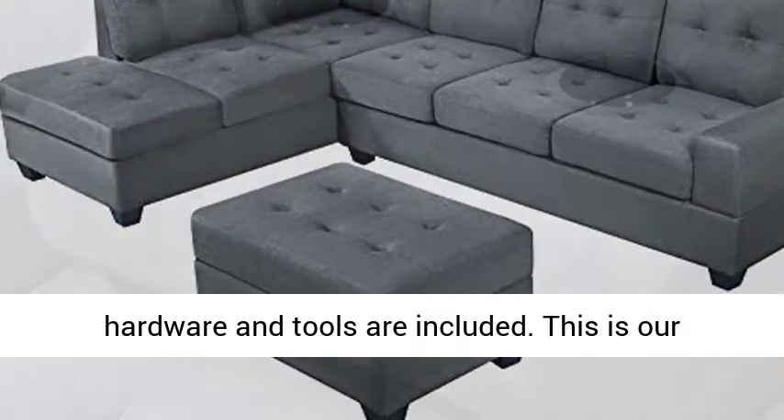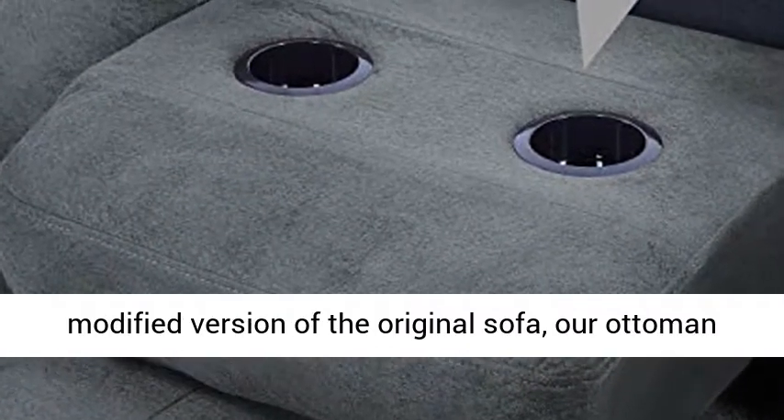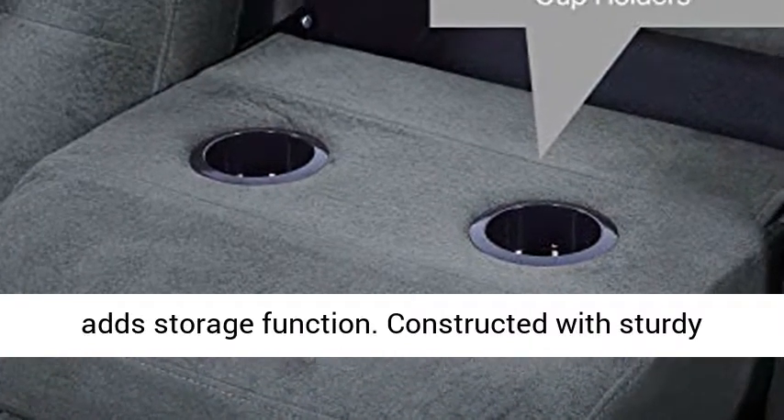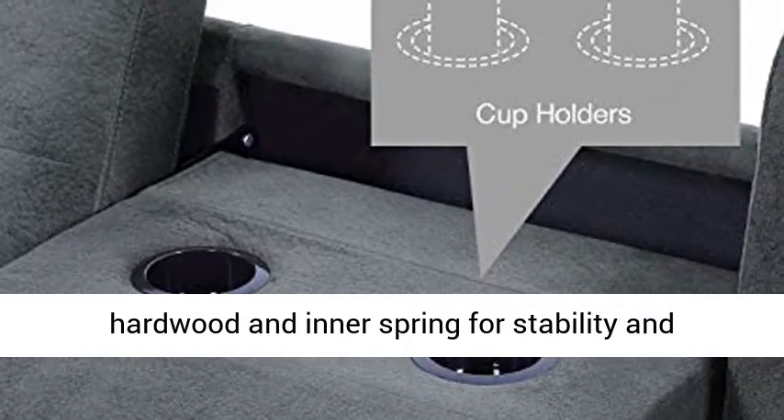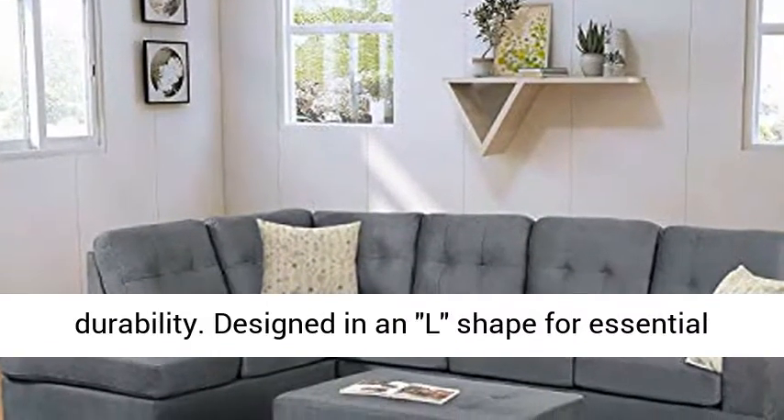Simple assembly is required; all hardware and tools are included. This is our modified version of the original sofa — our ottoman adds storage function. Constructed with sturdy hardwood and inner spring for stability and durability.